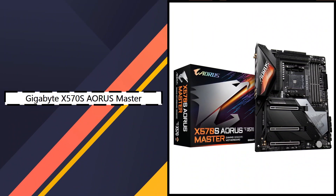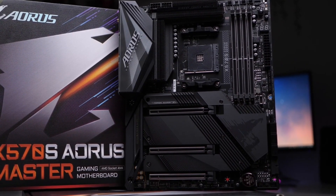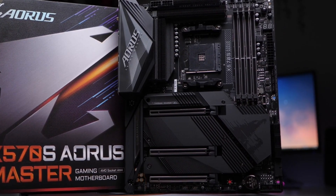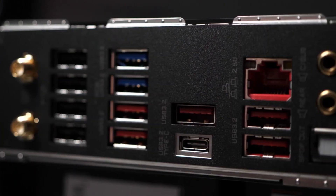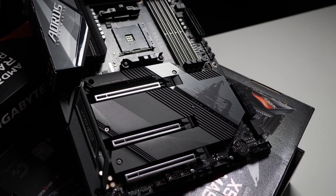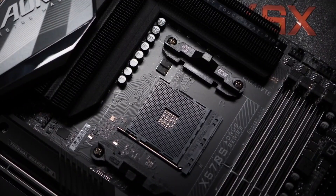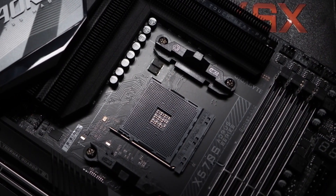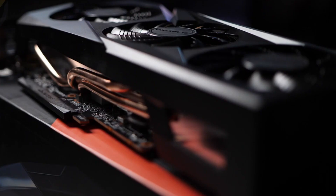3. Gigabyte X570S Aorus Master — Best High-End Option. For those looking to go all out on their AM4 setup, the Gigabyte X570S Aorus Master delivers elite-level features and performance. This board features a 14+2 phase power delivery system with 70A power stages, more than capable of powering the most demanding Ryzen processors, including the 5950X. One of its standout features is silent cooling — unlike earlier X570 boards, the 'S' in X570S means it has a fanless chipset design. Combined with extensive heatsinks, it keeps thermals under control while staying quiet.